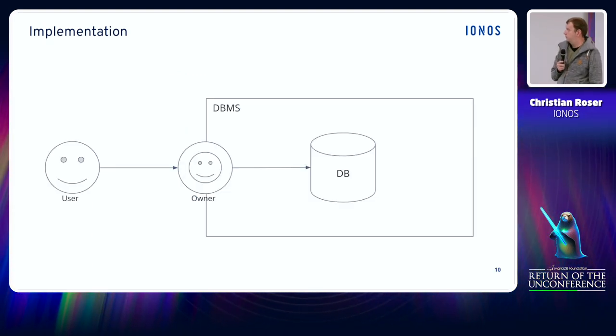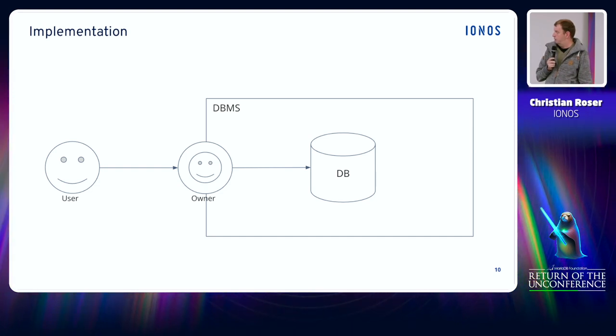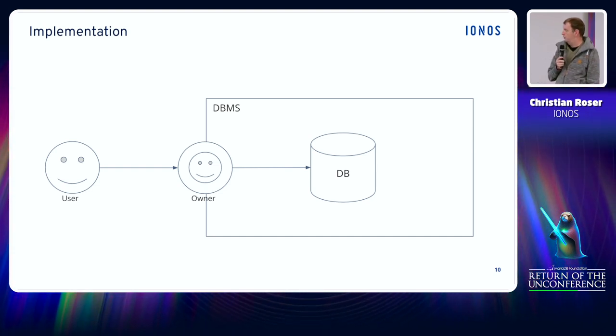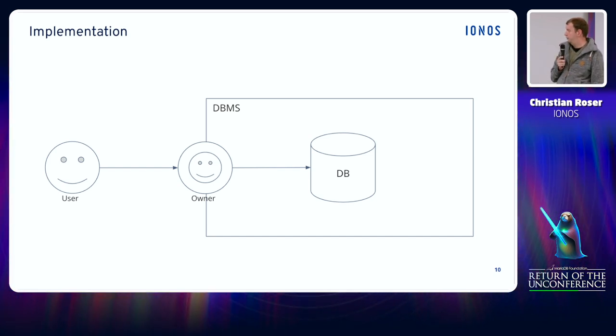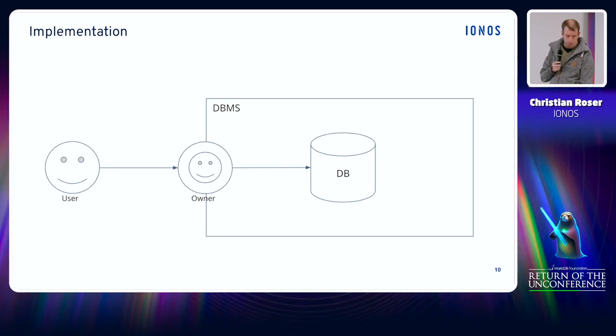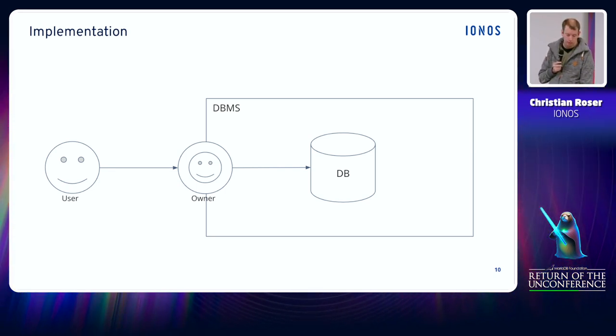This is a very simplified illustration of how this could look. On the left side you have the user connecting to the database, then the user mapping takes place, and within the database only the owner user will act — to create objects, to create the database, no matter what.